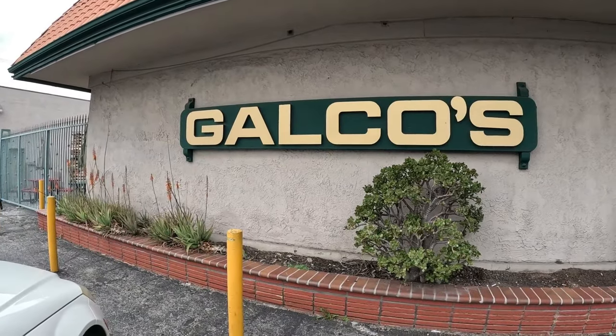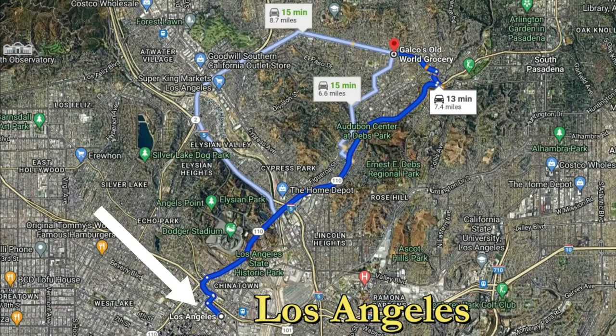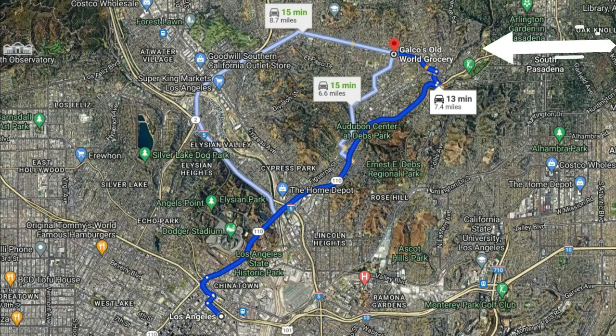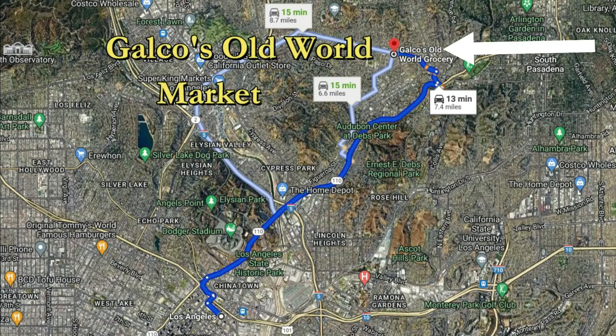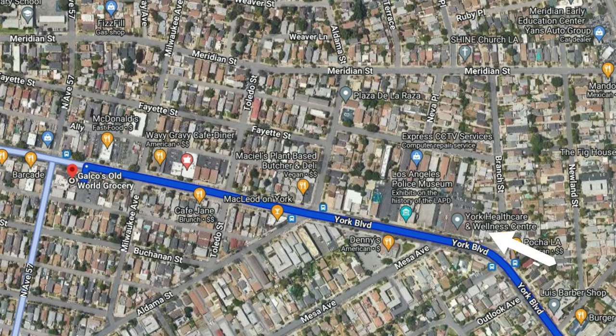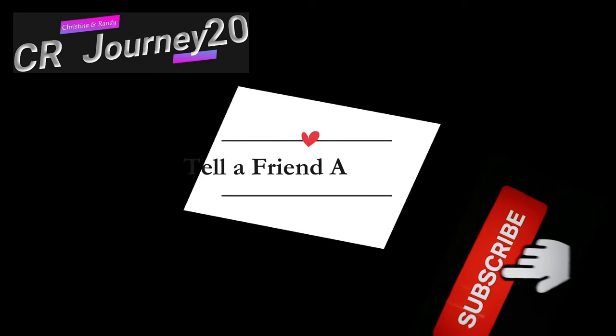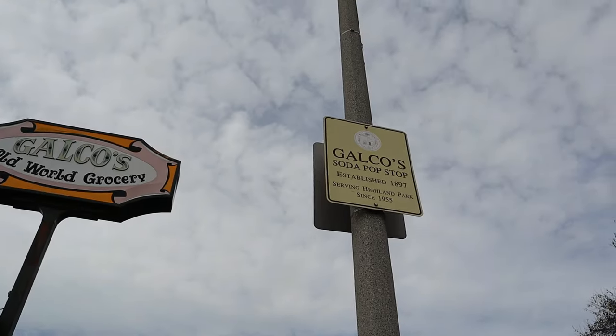Hi, I'm Christina and I'm Randy. Are you ready for an adventure? Come see our journey today at Galco's, the soda pop shop that has everything you can think of. Galco's Old World Market has been presented on several shows in the past and we thought it would be a great idea to present an update. We're headed about 7.4 miles from downtown Los Angeles to Galco's Old World Market, found at 5702 York Boulevard, just a few blocks from the Los Angeles Police Museum.